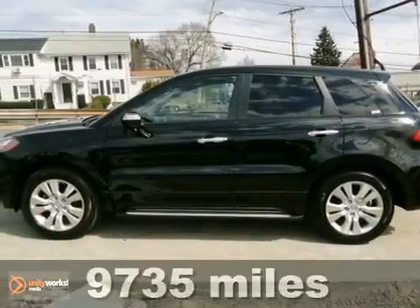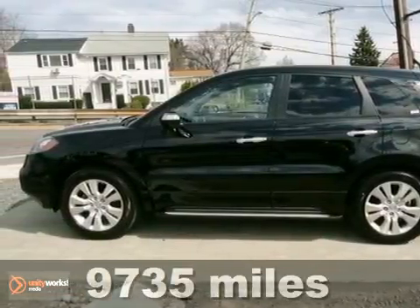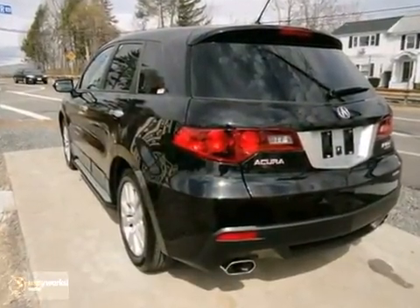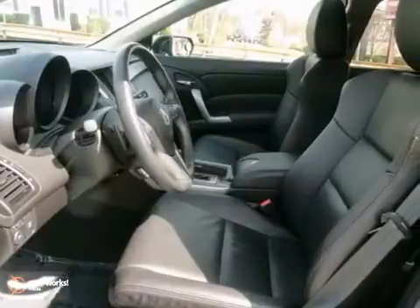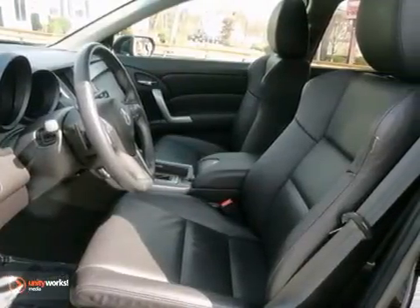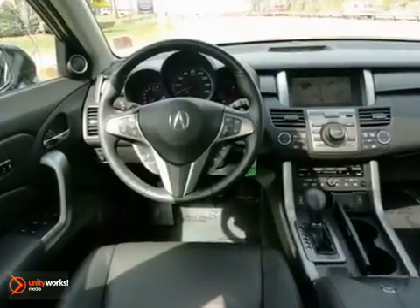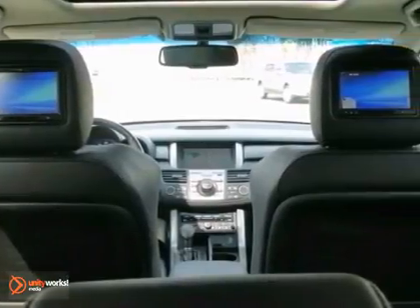It's a 2011 Acura RDX. This sharp and sporty crossover is a thrill to drive, with standard features including a 5-speed shiftable automatic transmission, alloy wheels, speed proportional power steering, dusk-sensing headlights, turn signal mirrors, and an 8-way power driver seat with multi-level heating.